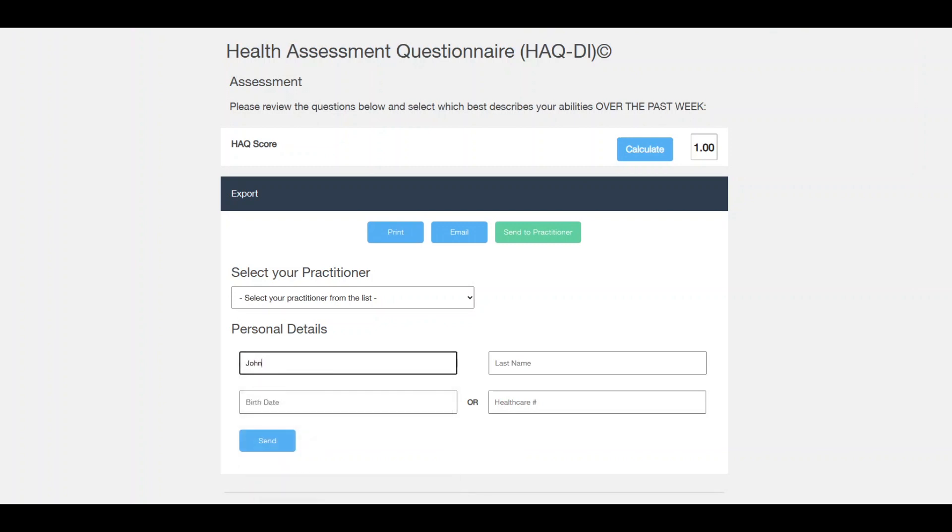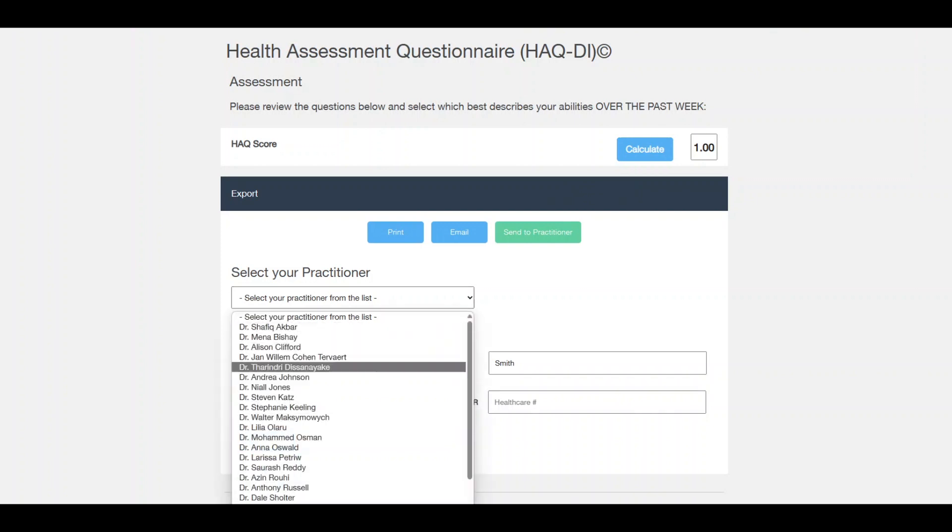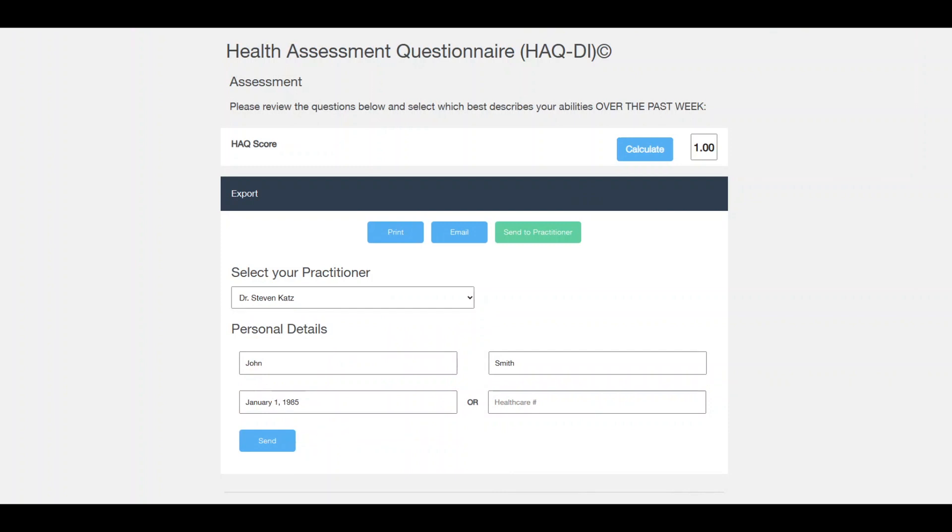For instance, if we put in John Smith, date of birth January 1st, 1985, and select the physician, then press send — it will ask if you're sure — and you can see down here you get acknowledgement that the message has been sent. So they've received the HAQ score and they'll be able to use that for your insurance.